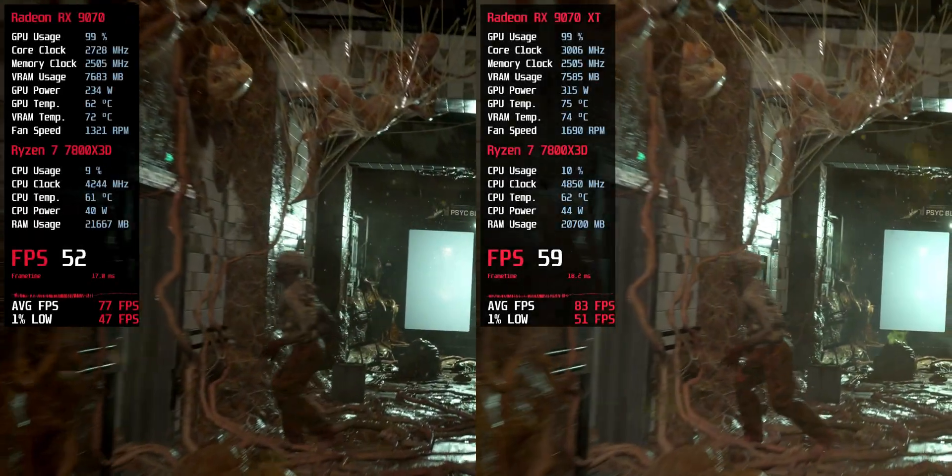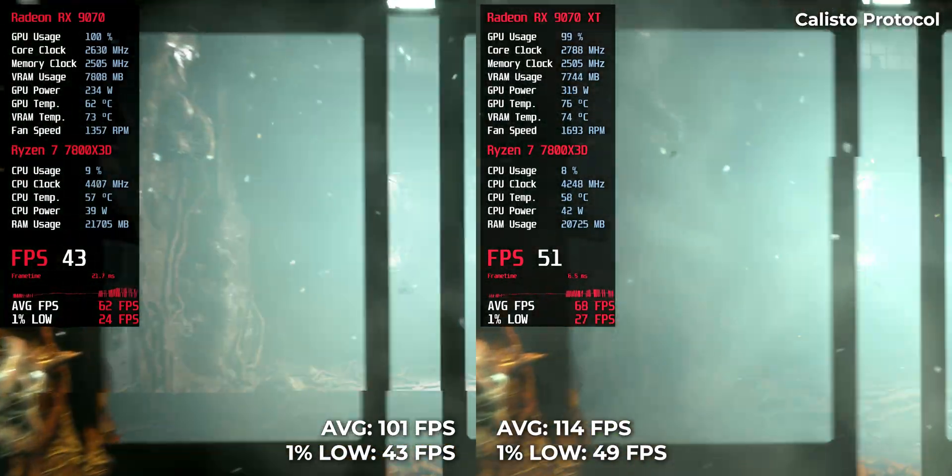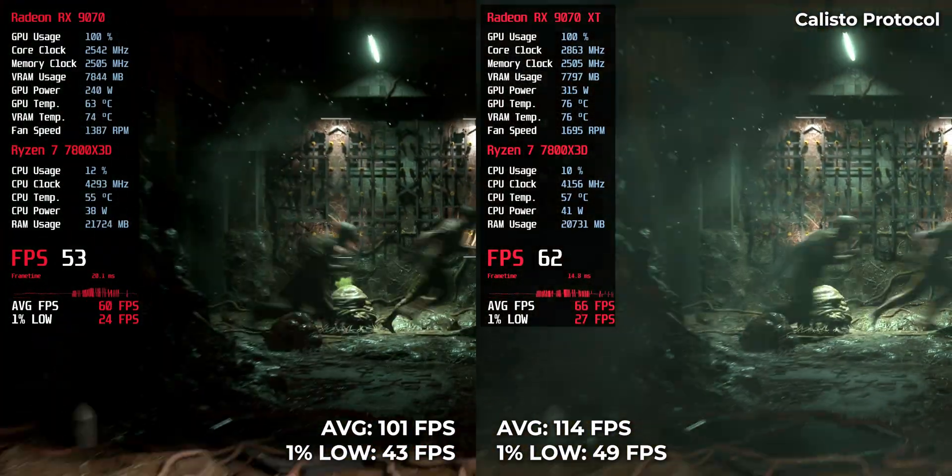This horror title runs at 114 FPS on the RX 970 XT and 101 FPS on the RX 970.